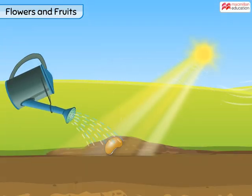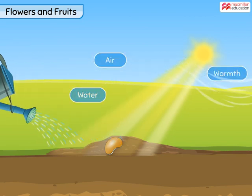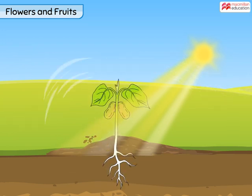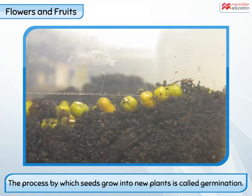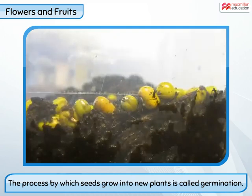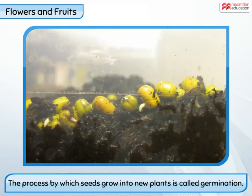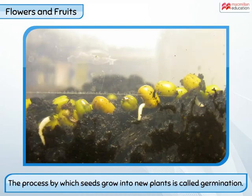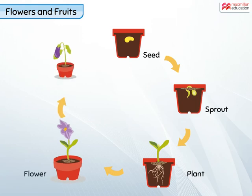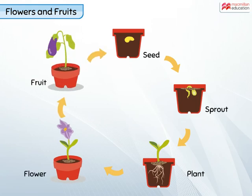When seeds are sown in soil and given enough water, air and warmth, they grow into plants. The process by which seeds grow into new plants is called germination. So now you know how flowers change into fruits containing seeds, and seeds germinate to give rise to new plants.